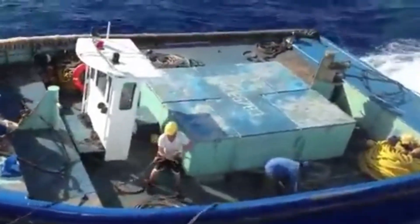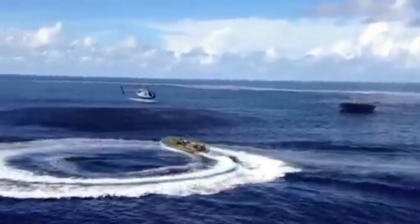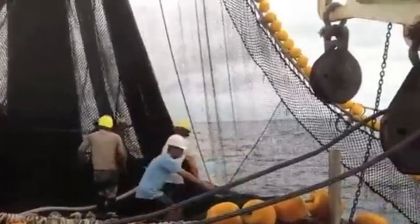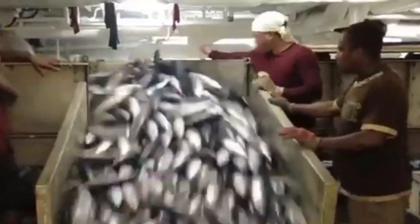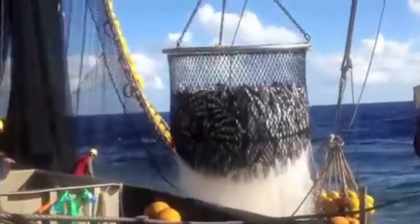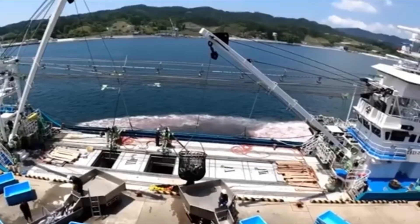Part two: catching giant tuna — traditional and modern methods. Catching giant tuna is no easy task; it requires a mix of traditional techniques and modern technology. One of the oldest methods is trolling, where fishermen drag baited hooks behind a boat at specific depths where tuna are known to hunt for food. It's a patient process, and when a tuna bites, the real battle begins — reeling in a giant tuna can take hours as the fish uses its strength and speed to make powerful runs.